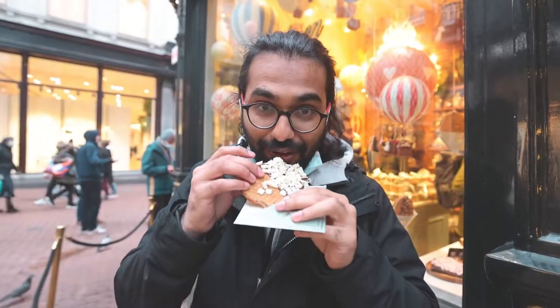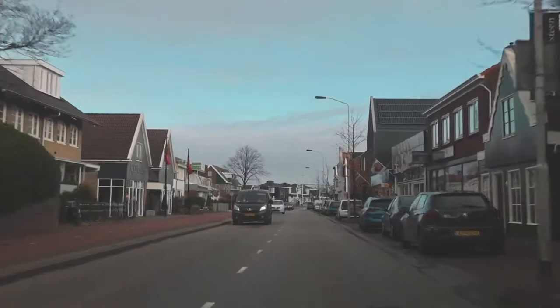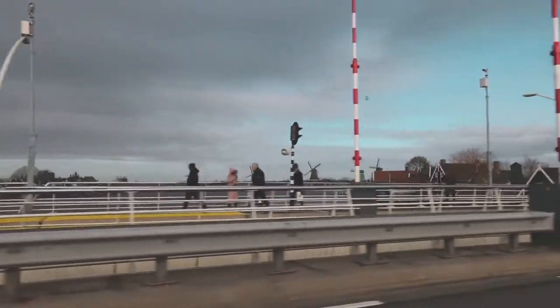Good morning everyone! Yesterday we took you on an Amsterdam food tour and today we're leaving the city. We're heading about 20 minutes north to Zaanse Schans and we're going to take you on a tour of the famous windmills.